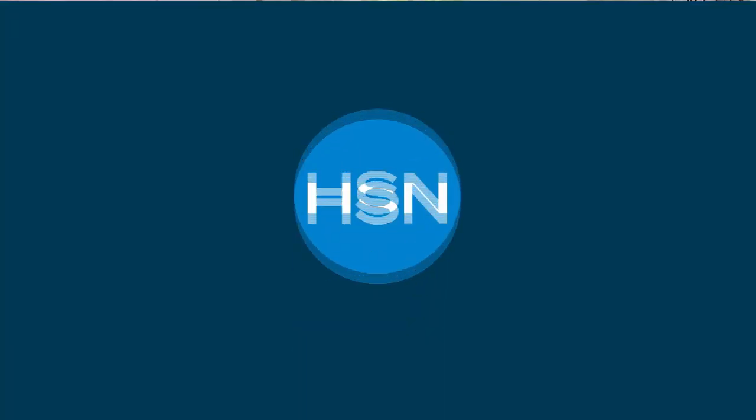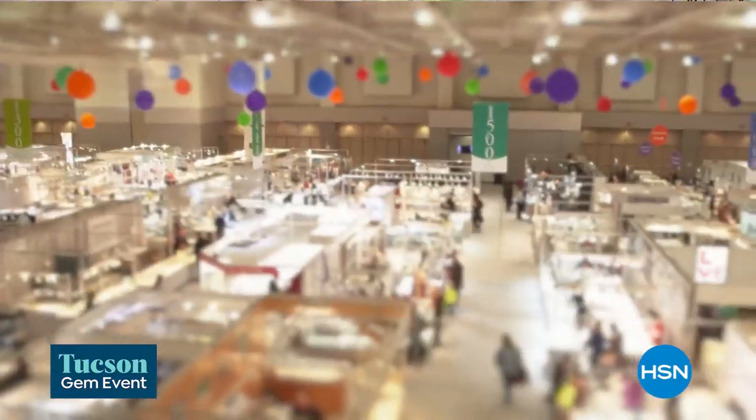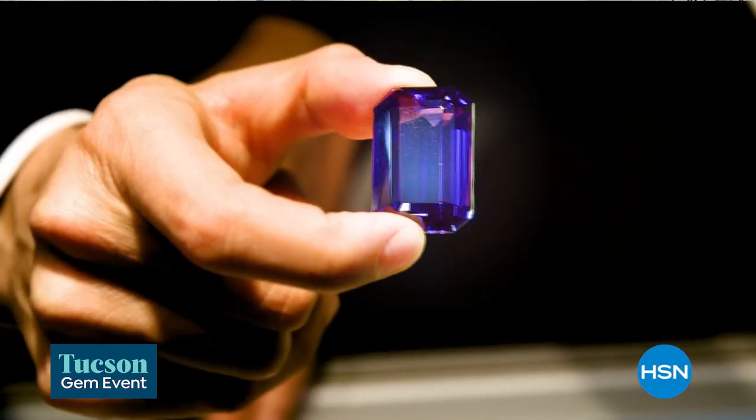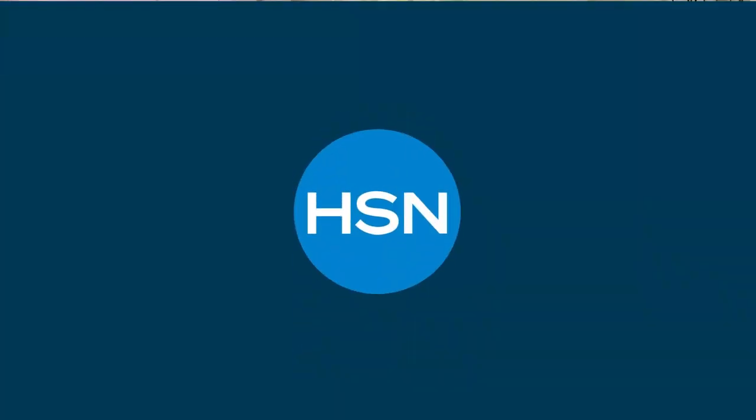We also love our beautiful gems. The Tucson gem event is coming up — February 7th through the 11th. Get ready to shop for treasures that sparkle and shine and mystify from around the globe during HSN's Tucson jewelry event. Especially for Jay King fans — those pieces will be featured.